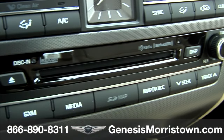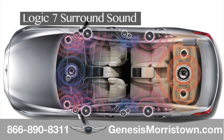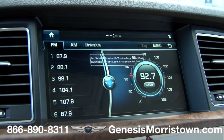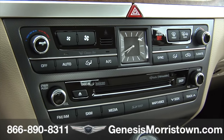Surround yourself with pristine audio. For music lovers, this Genesis G80 offers an ultra-premium audio system with 17 speakers, Logic 7 surround sound processing, and a 12-channel digital amplifier with 900 watts of equivalent output, sure to satisfy the most demanding listeners.